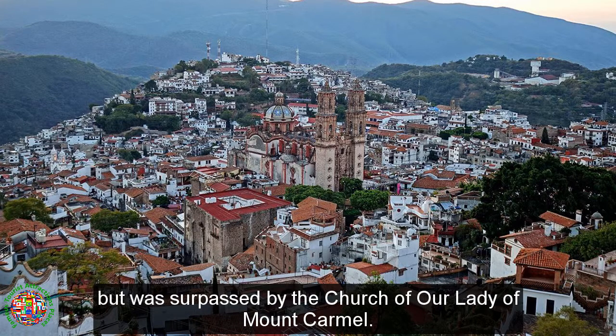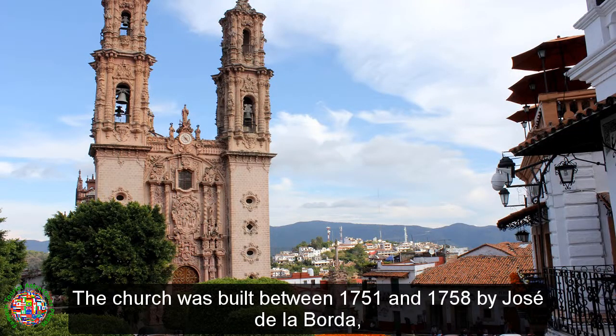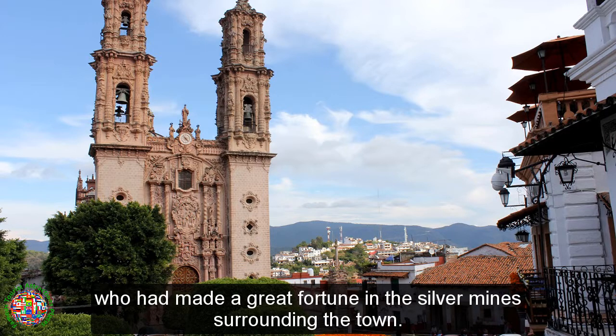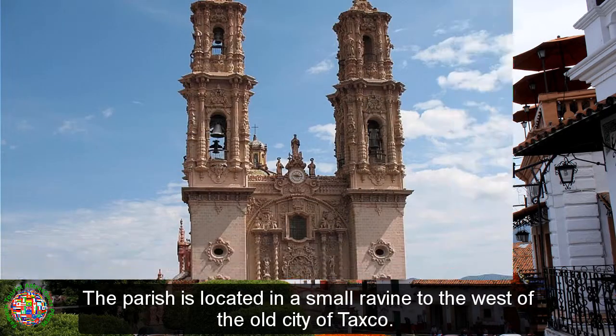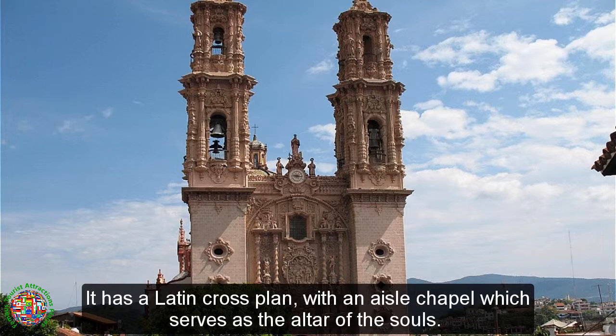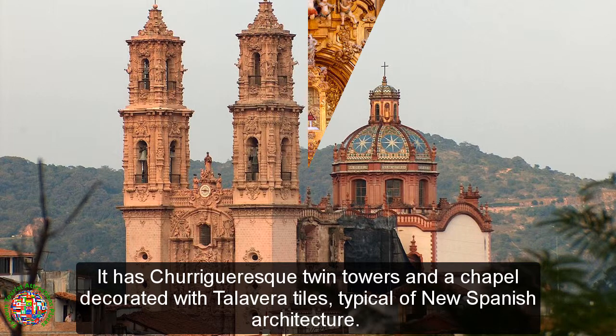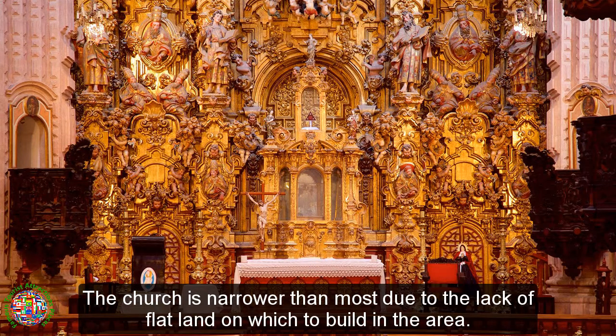The temple was surpassed by the Church of Our Lady of Mount Carmel. The church was built between 1751 and 1758 by José de la Borda, who had made a great fortune in the silver mines surrounding the town. The parish is located in a small ravine to the west of the old city of Taxco. It has a Latin cross plan, with a side chapel which serves as the altar of the souls.